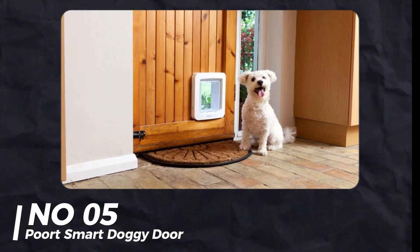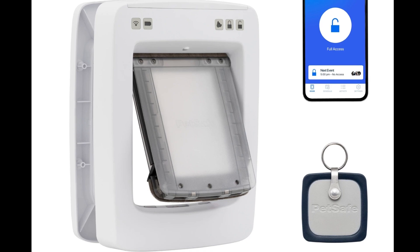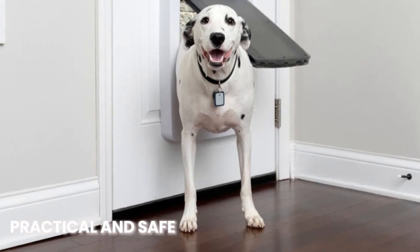Number 5: PetSafe Smart Dotty Door. The Port Smart Dotty Door opens and closes when your dog's tag is nearby. It's more secure and a retrofit solution, making it easy to install. It won't hurt your pet if it closes on them — practical and safe.